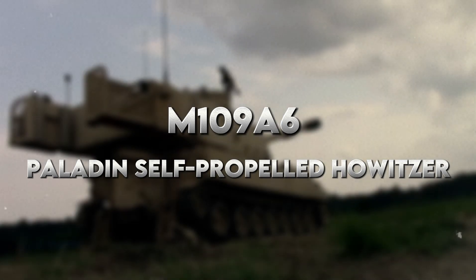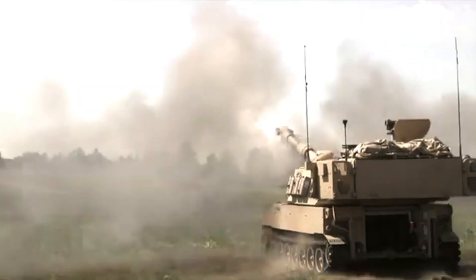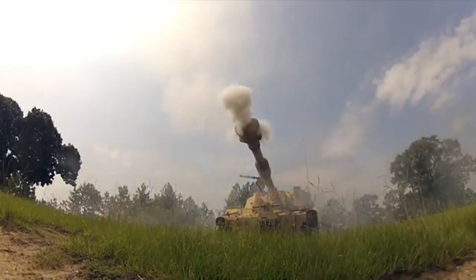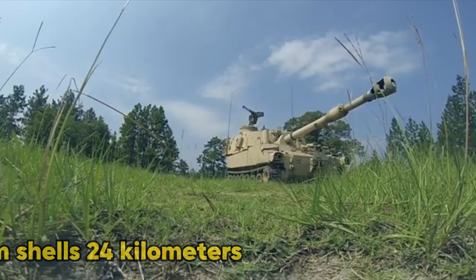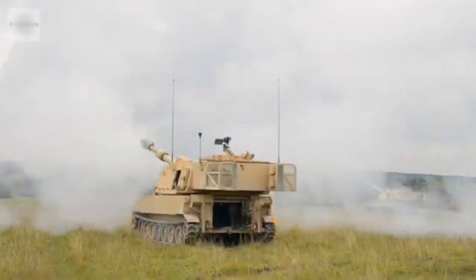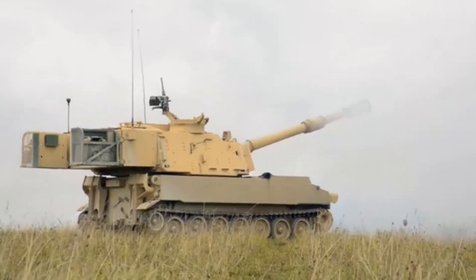Number 4: M109A6 Paladin Self-Propelled Howitzer. When it comes to heavy artillery, they certainly don't come any heavier or better than the M109A6 Paladin. This self-propelled howitzer is capable of firing 155mm shells 24km into enemy territory, which would neutralise them conveniently from a distance. Because of the automated loading and targeting systems present in the Paladin, it provides fire support like no other.